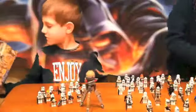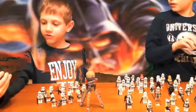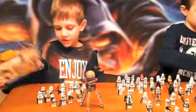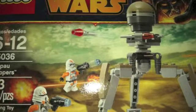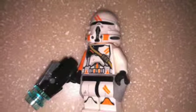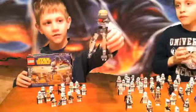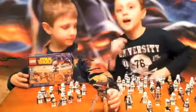Josh is going to show you his. Mine is called the Utapau Troopers and it is 83 pieces, ages 6 to 12. Here's the set — it's a droid with a missile around its neck.